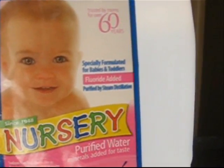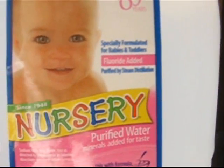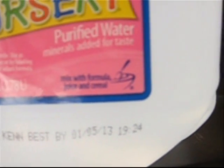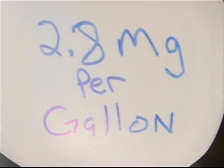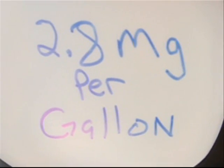I thought, no way, this can't be. They're putting water out to specially mix with — it's kind of hard to read here — mix with formula, juice, and cereal. Sodium free, not sterile, use as directed by a physician or by the labeling directions for use of infant formula. According to my calculations, there is 2.8 milligrams of sodium fluoride, which we know is a toxic ingredient — 2.8 milligrams per gallon.